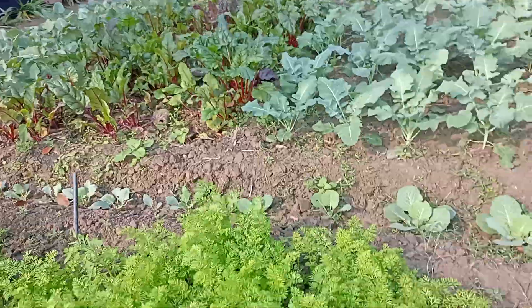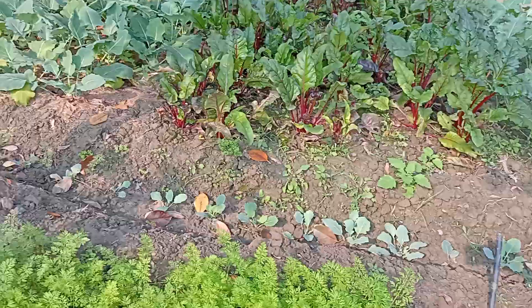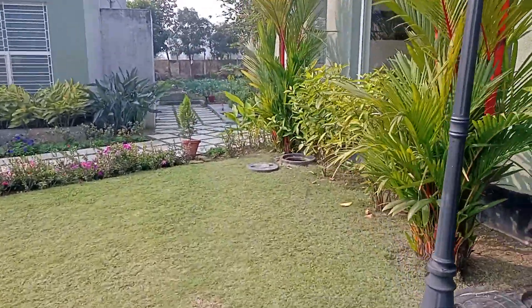Lots and lots of vegetables going in here — we have a carrot bed as well, more carrots, some fruit trees. I'll go around and show you the rest of the kitchen garden.